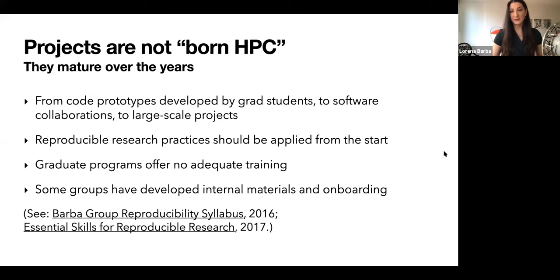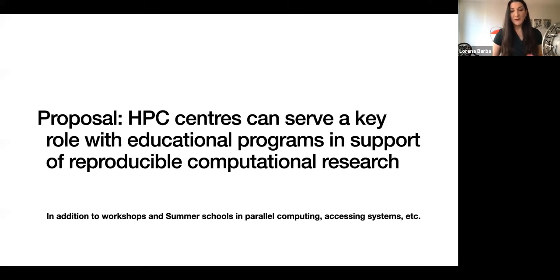Most graduate programs offer no training on reproducible research and hardly any training in software development. Graduate students and postdocs pick up these skills through informal learning. Some research groups have developed their own internal onboarding materials, but this is not the norm. As requirements for conducting research reproducibly become more rigorous, HPC centers can serve a key role with educational programs. It has been traditional for supercomputing centers to hold workshops and summer schools on parallel computing, job submission systems, and advanced programming techniques.